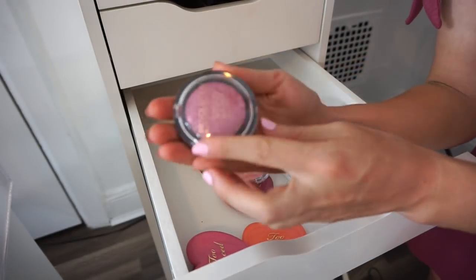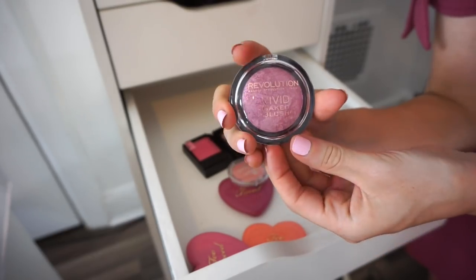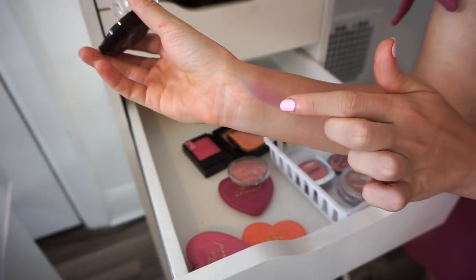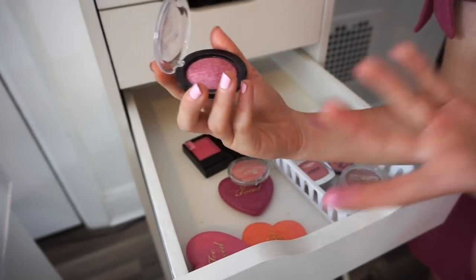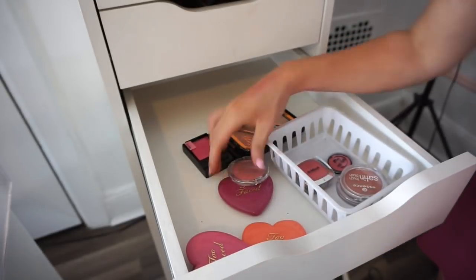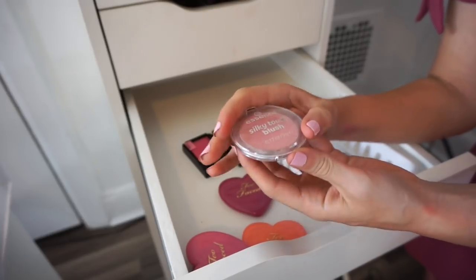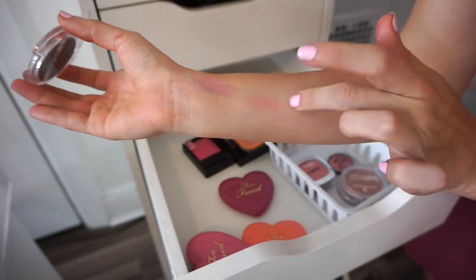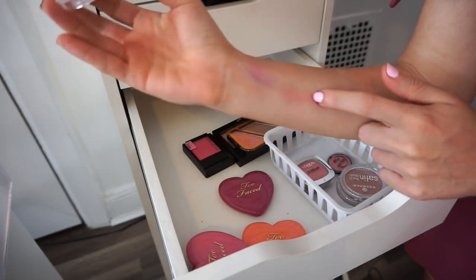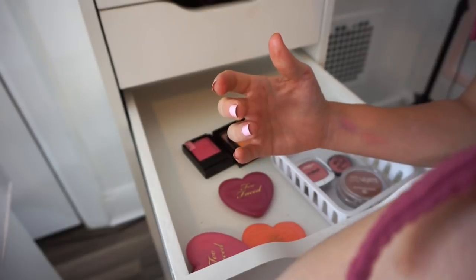Next is the Makeup Revolution Vivid Baked blush in Bang Bang — a deep luminous purpley type of blush. I was never a huge fan but kept it just in case — now it's time to get rid of it since it's just sitting there doing nothing. Next is the Essence Silky Touch blush in shade 10 Adorable — I used this a lot when I purchased it about a year ago. But I have a few other Essence blushes I'm keeping, so I'm probably getting rid of this one.